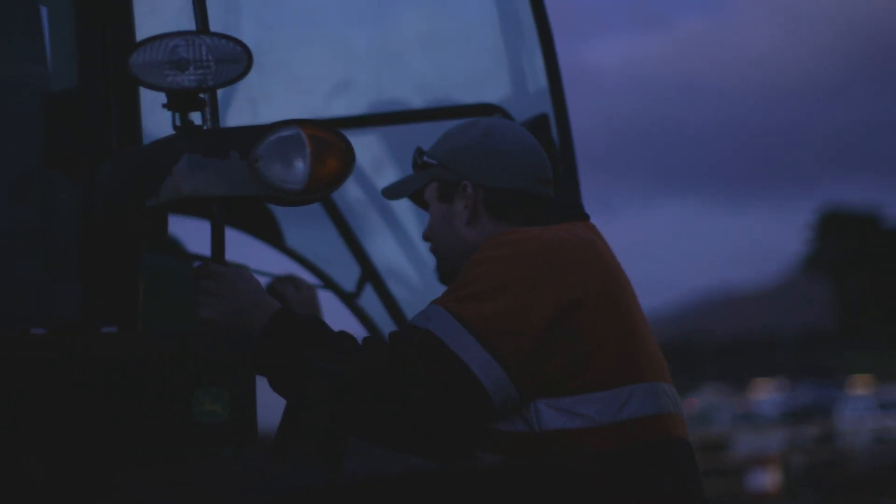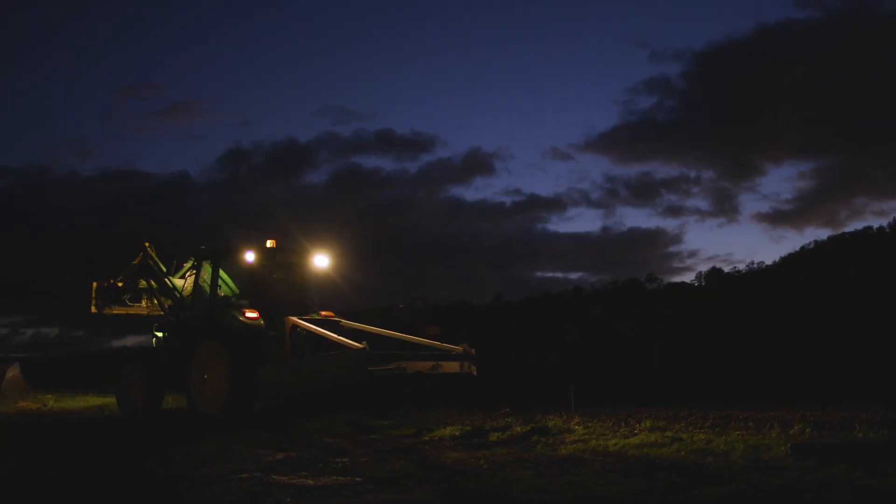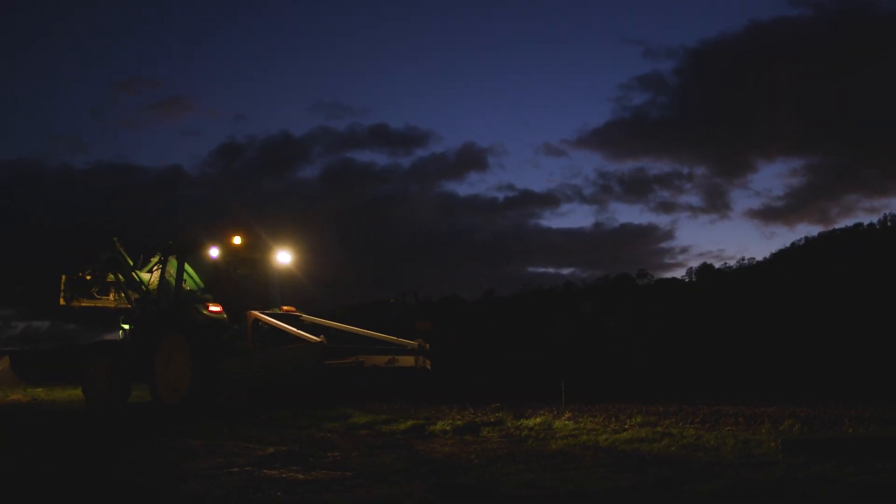What I love about farming is that every day is different. We've got new challenges thrown at us all the time and it just keeps your interest — keeps you on your toes. It's great being in farming.